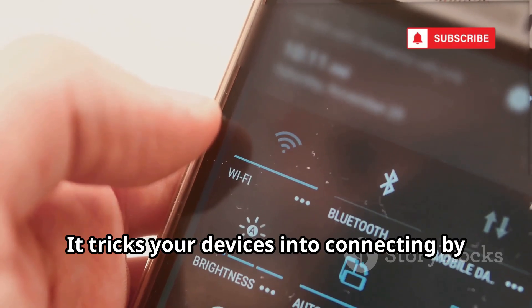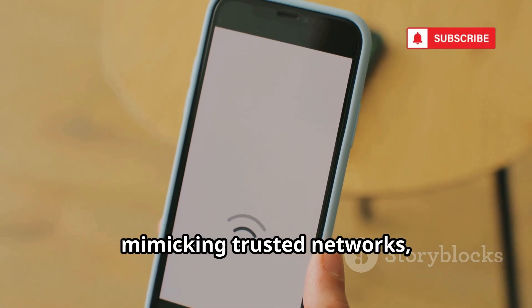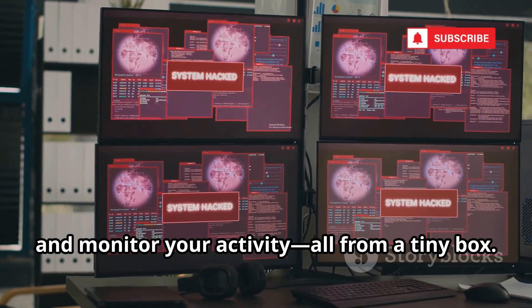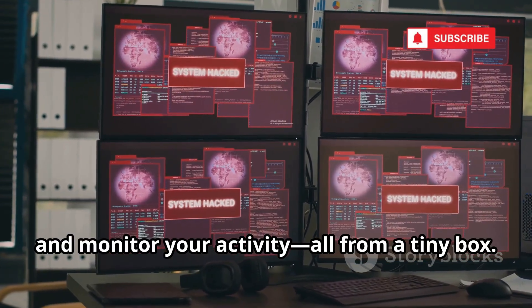The Wi-Fi Pineapple is a hacker's dream for man-in-the-middle attacks. It tricks your devices into connecting by mimicking trusted networks, then intercepts your data. Hackers can capture logins, hijack sessions, and monitor your activity — all from a tiny box.